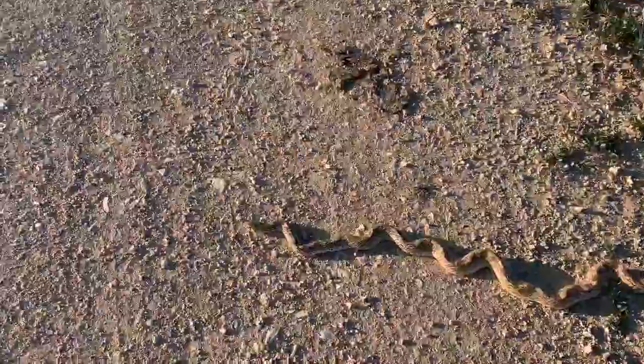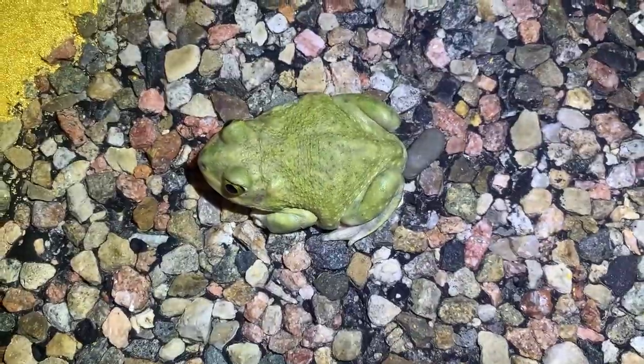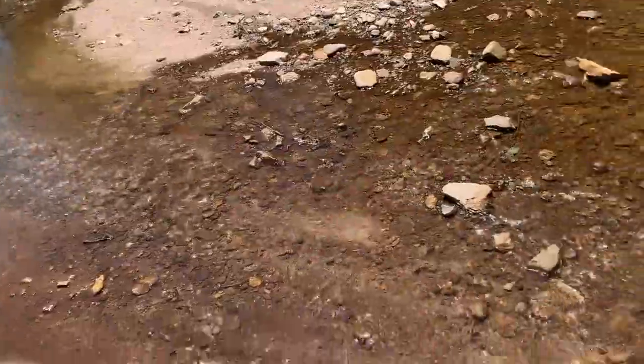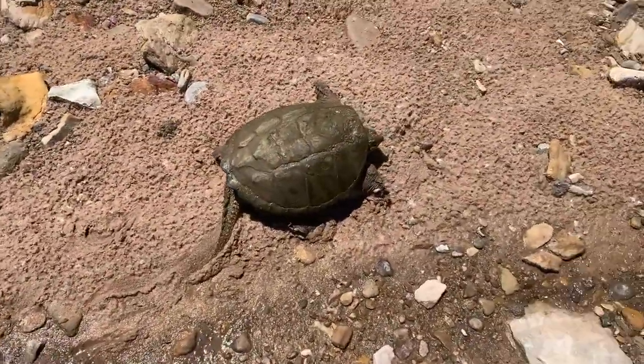Wow, you are handsome buddy - check you out! The best Couch's spadefoot toad I've seen in Colorado. That thing is just absurdly beautiful. I looked down, there's a little trail, followed it up and there's this guy. Hello there everybody - today we are in the grasslands of southeastern Colorado.